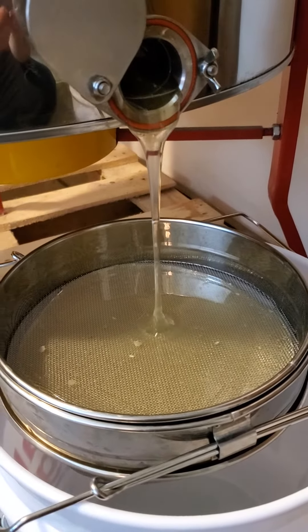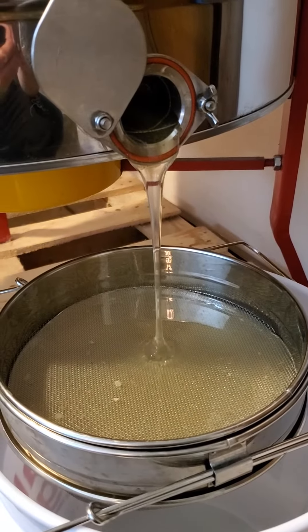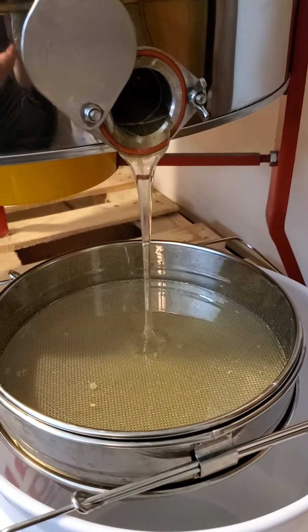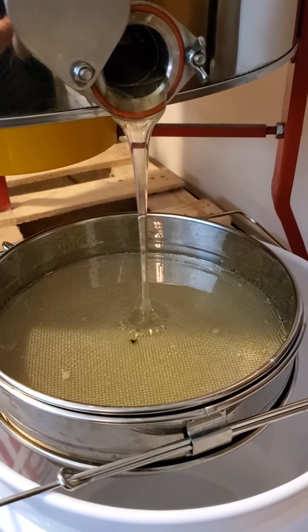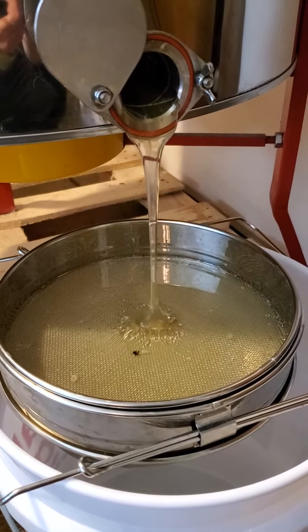This is honey coming out of my hive right now, today at 11:25 in the morning — watching the Waltons. That's what the honey looks like coming out.